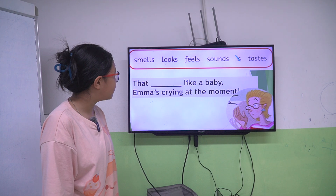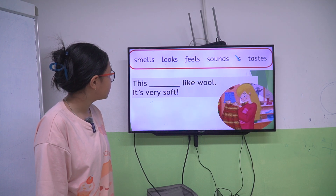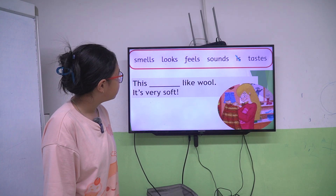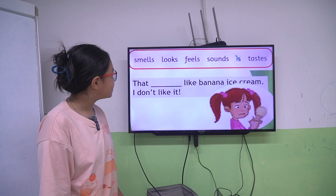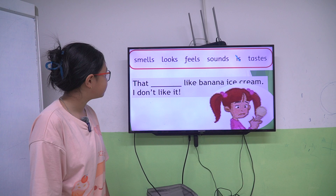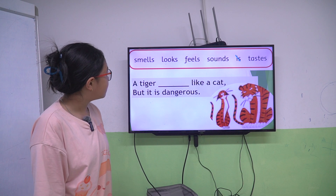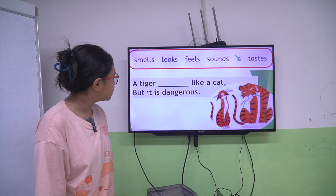That sounds like a baby, Emma crying at the moment. This feels like wool, it's very soft. That tastes like banana ice cream, I don't like it. A tiger looks like a cat, but it is dangerous.